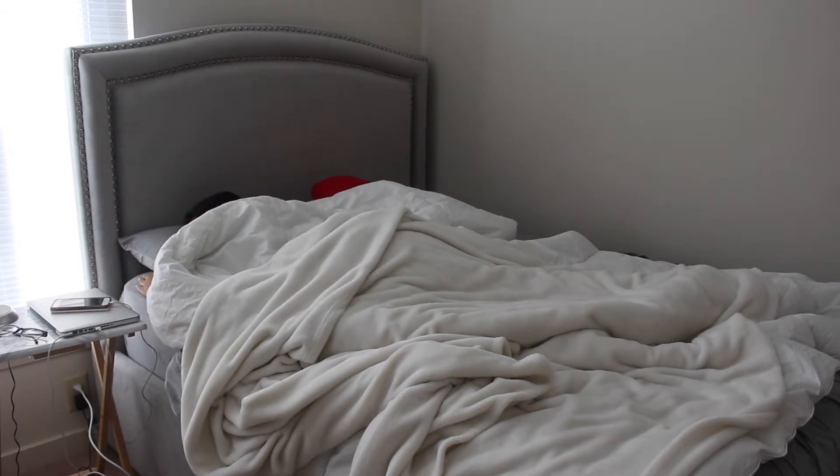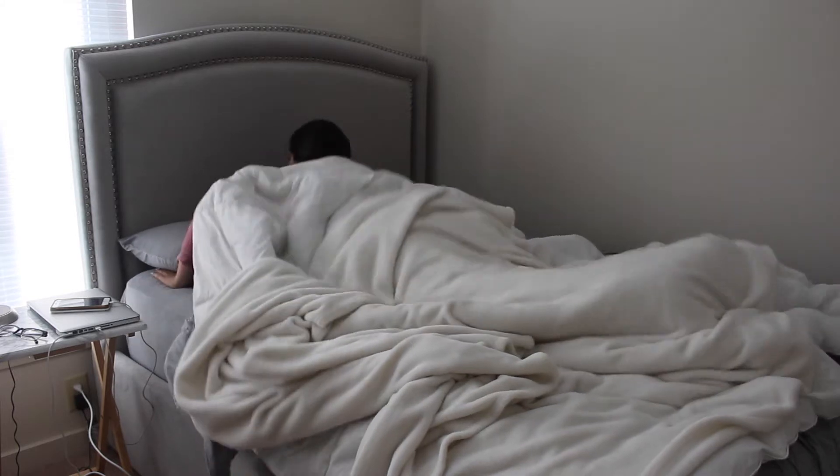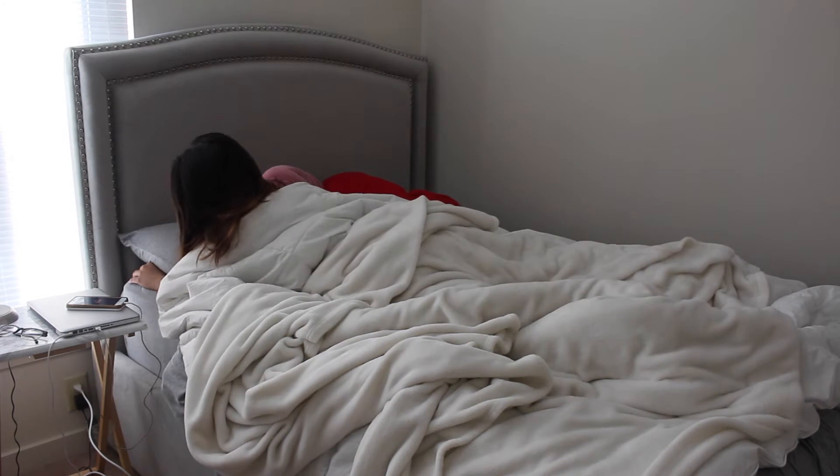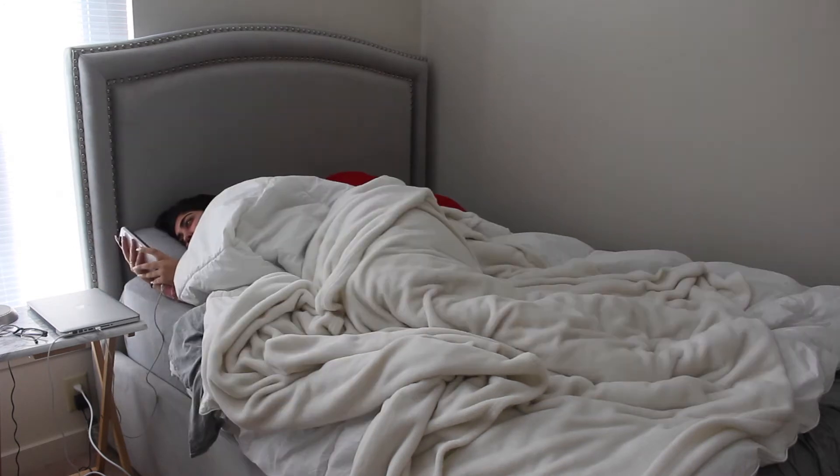Every single morning pretty much goes the same for me. I sleep until the very last possible second. I definitely prioritize sleep over food and looking good for class. I just don't care — I love sleep and I'm definitely not a morning person.